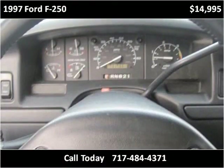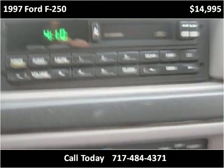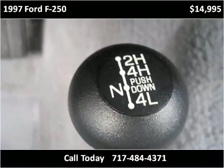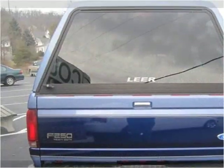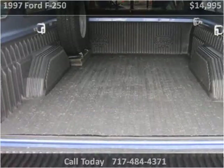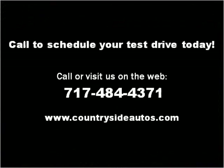Thank you. Please visit our website at countrysideautos.com.